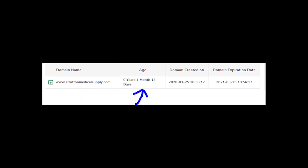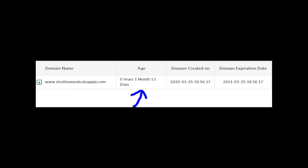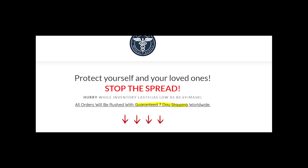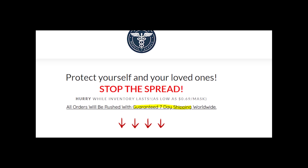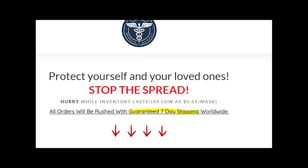Finally, it seems like the website has been working for only a month and a half, so I don't see any reasons to believe this website. All that it can give you is empty promises, and I don't think that's enough — so I do not recommend this store.